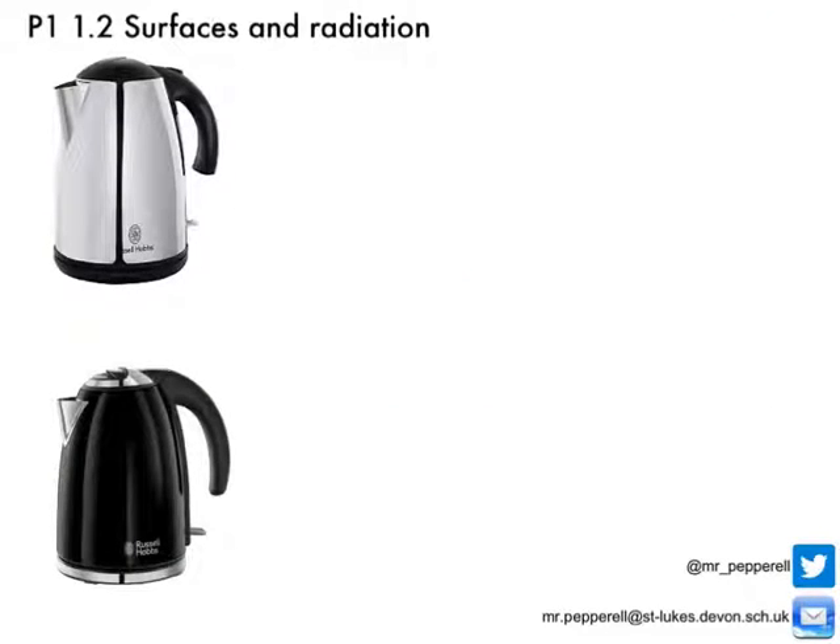We've talked about surfaces emitting radiation, but what about absorbing radiation — taking it in? Looking at our two kettles again: if I filled them both up, didn't plug them in, and left them out in the sun all day, at the end of the day I'd find that the black kettle was warmer. This is because matte surfaces absorb more radiation than shiny surfaces.